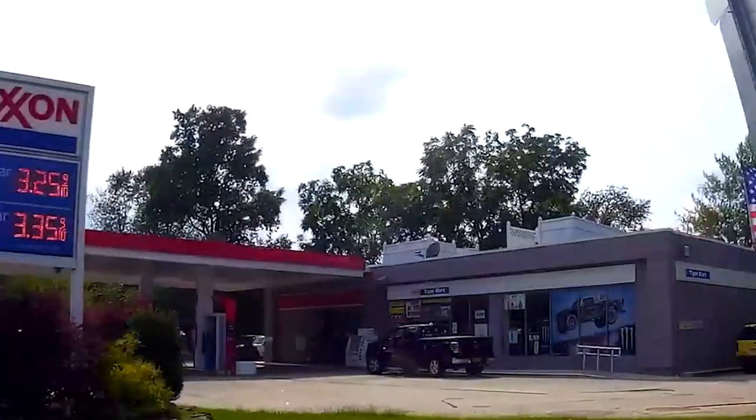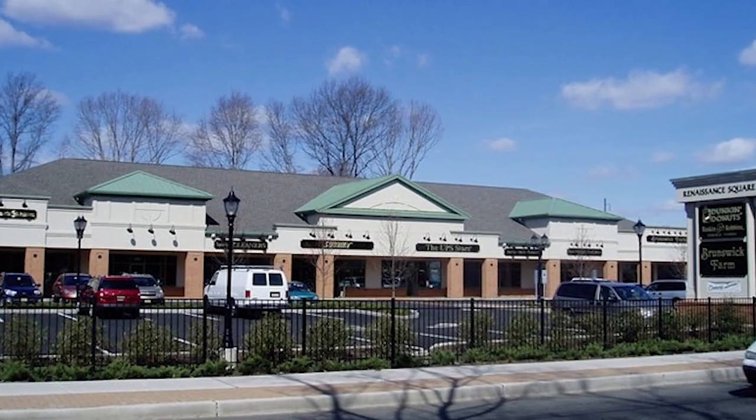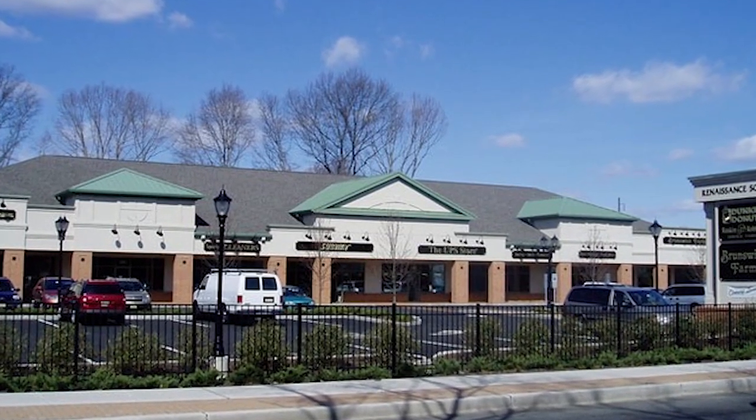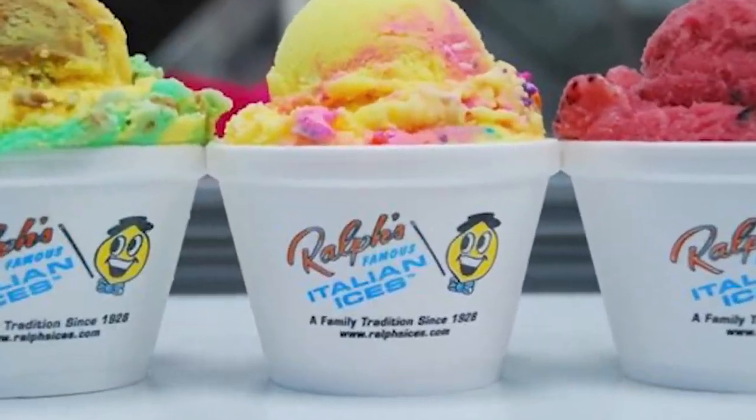We do have an Exxon station in town for all your refueling needs, as well as a Dunkin' Donuts right next door. With the Dunkin', there's also a few other restaurants, a UPS store, a Kumon Learning Center, a tanning salon, and more. We do have our own post office a little further up the road, a couple banks, and most importantly, a Ralph's Ice Cream Place.